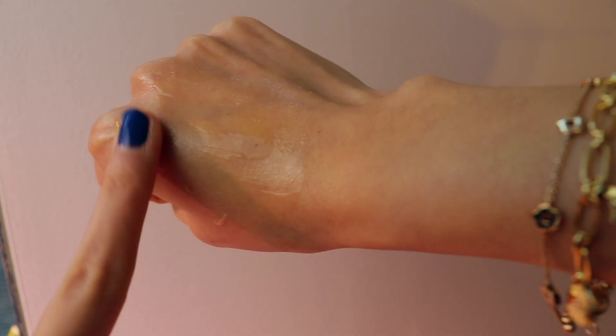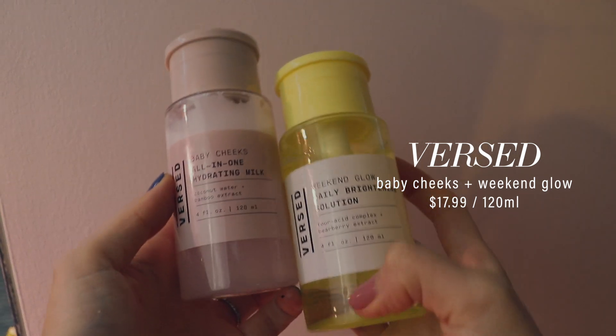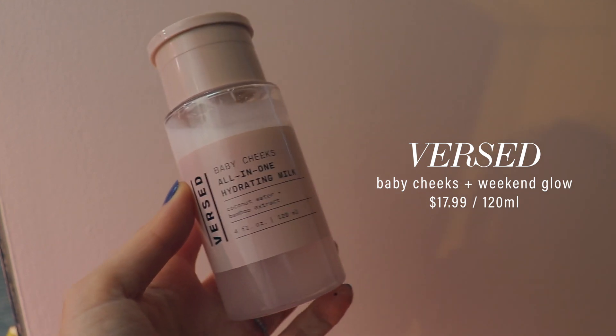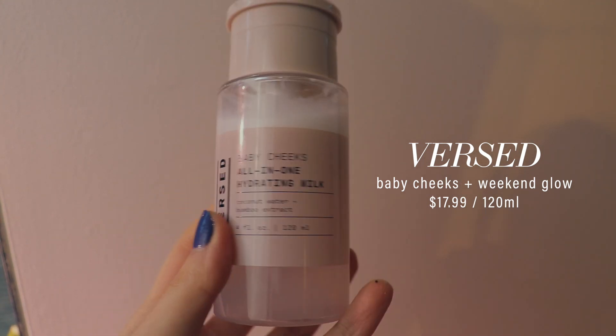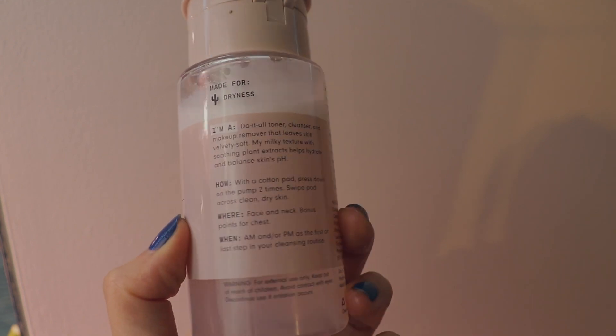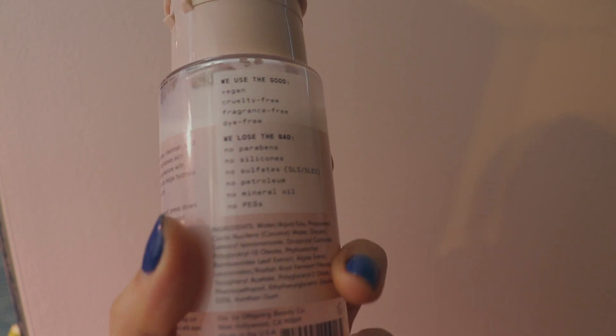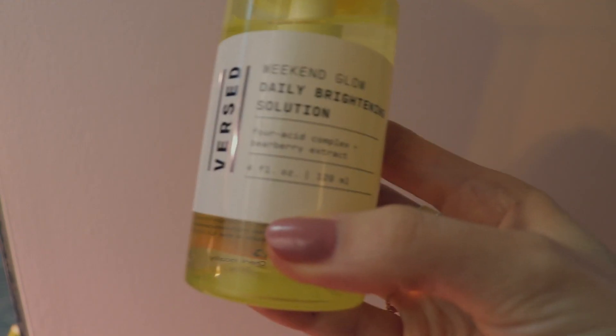Versed launched Baby Cheeks and the Brightening Solution together. I personally love the Baby Cheeks a lot more. It's a hydrating toner with a balanced pH that hydrates skin with coconut milk and soothes with algae extract. I like using it after a workout to gently wipe off dirt without going in with a cleanser, or it can just be used as a morning cleanser. I typically don't use an actual cleanser in the morning, so using water or this with a cotton pad is great — it doesn't strip your skin and gives you that plump, hydrated baby cheeks look.